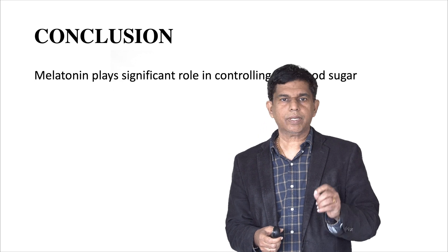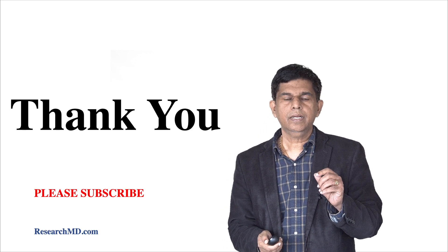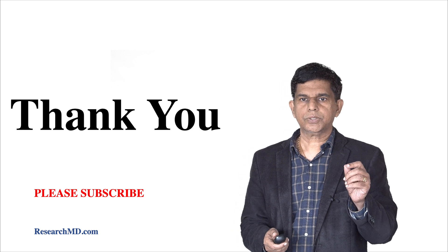In conclusion, melatonin plays a significant role in controlling blood sugar in the human body. Thank you so much for watching. We'll be back with another presentation. Please subscribe to our channel. Thank you so much.